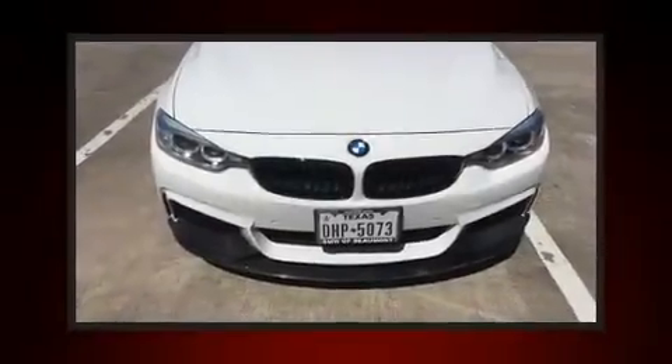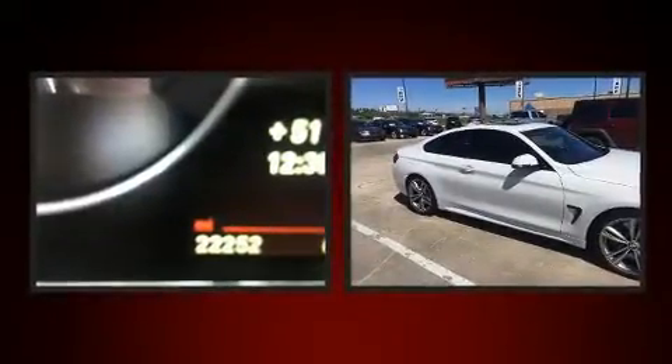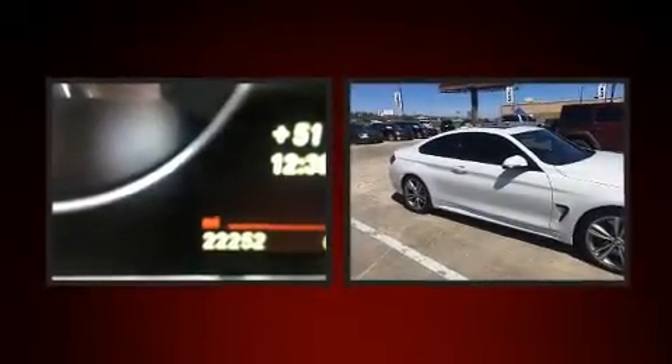Treat yourself to a test drive in the 2014 BMW 435i. With fewer than 25,000 miles on the odometer, this car expresses top-tier capabilities, proving the automaker's commitment to quality, safety, and comfort.